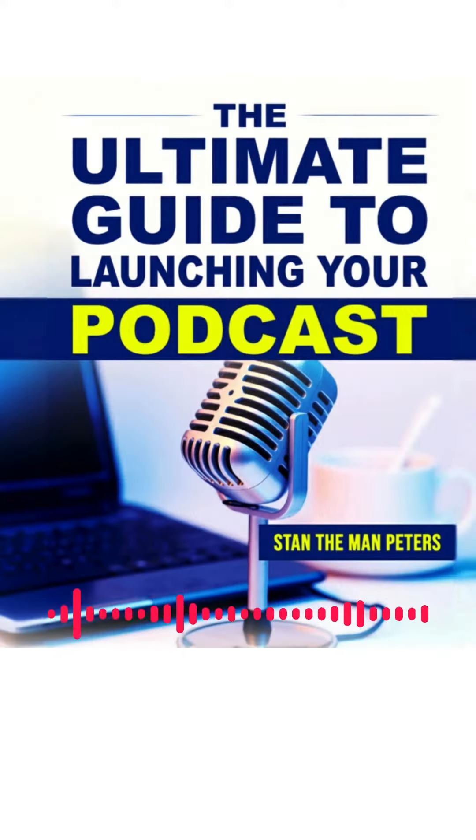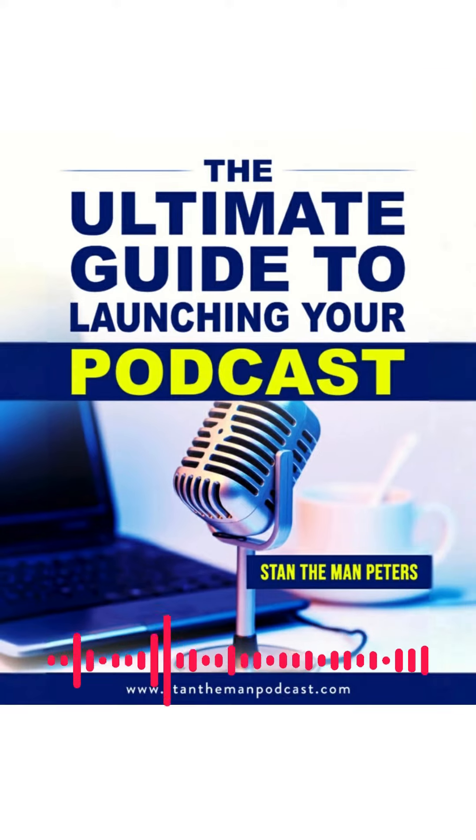Setting Up Your Equipment. A high-quality microphone is required for crystal-clear audio recording. Since they are inexpensive and simple to use, USB microphones are a common choice for podcasting.